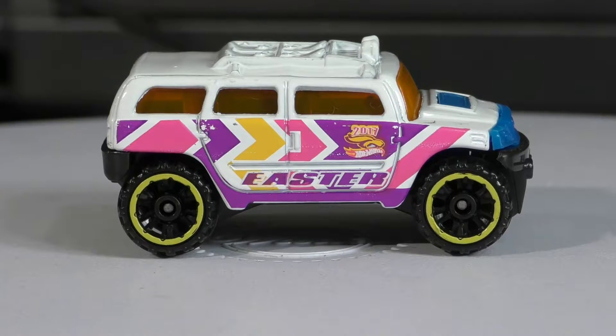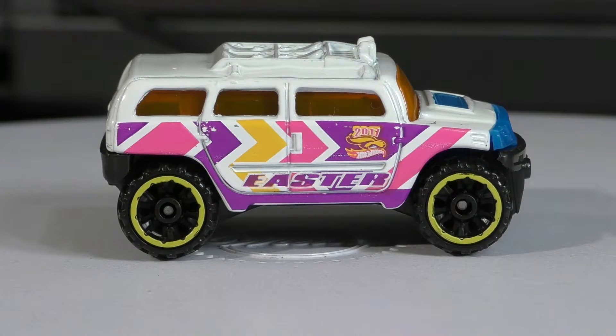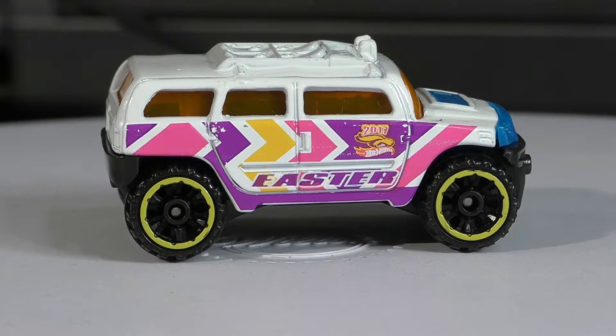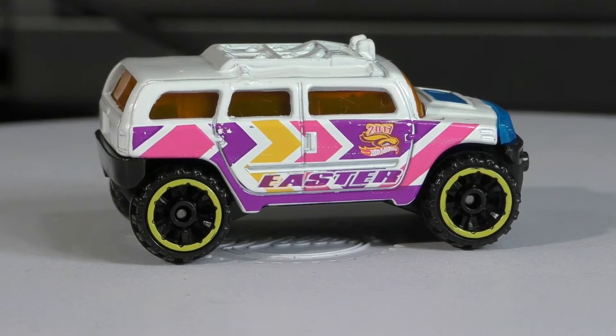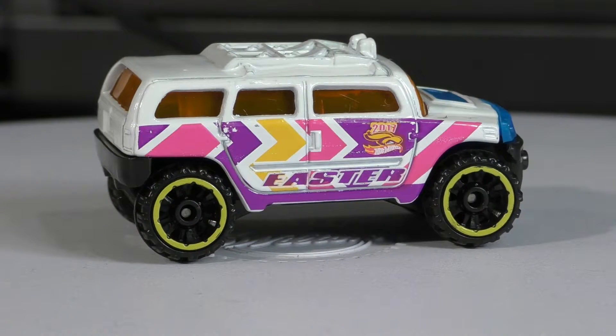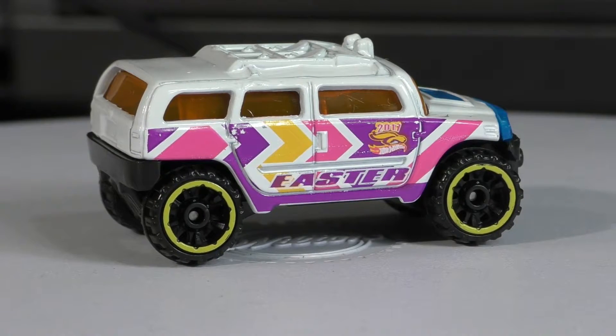I think it's really awesome that Hot Wheels has included that, and we really got a double dose this year. We don't always get a double dose because we don't always have an Easter car in the main lines, but they did do an Easter set again this year. I think there's something like six or eight cars — I don't remember the exact number. I didn't pick all of those up, but I have seen them out and about.